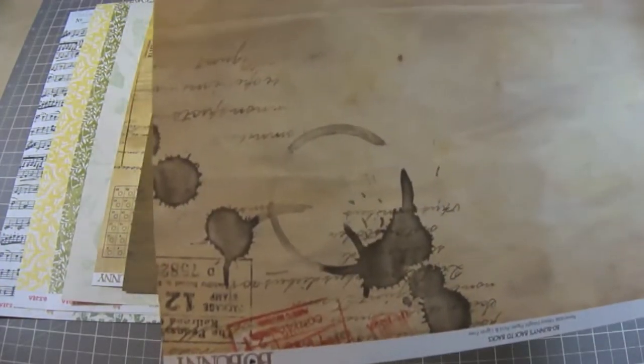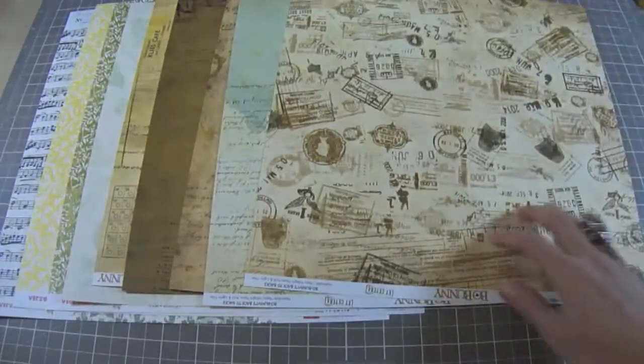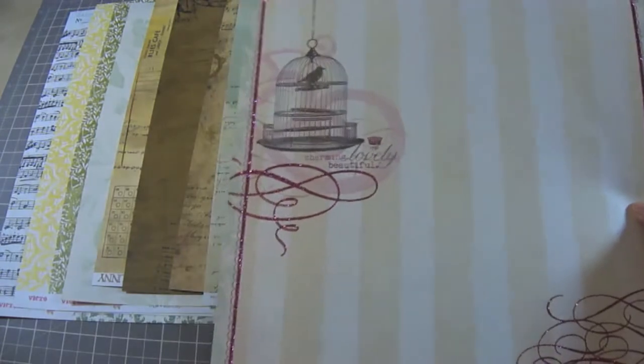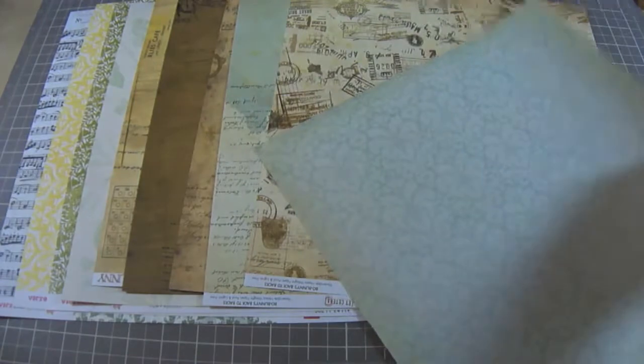This next one is also from the Bow Bunny collection. Love all the little accents in this collection. You'll also get some Lost and Found by My Mind's Eye. I really love this paper and you guys already know that by now — I'm in love with all the My Mind's Eye.